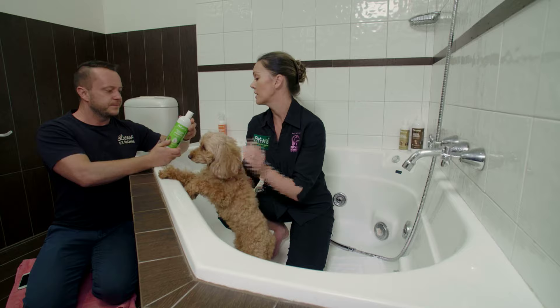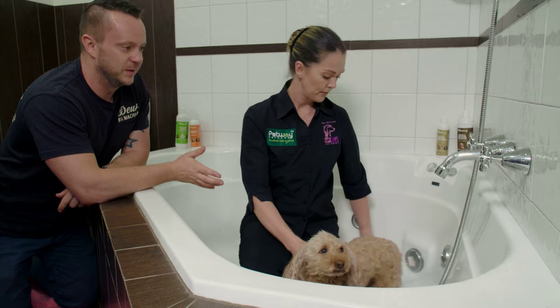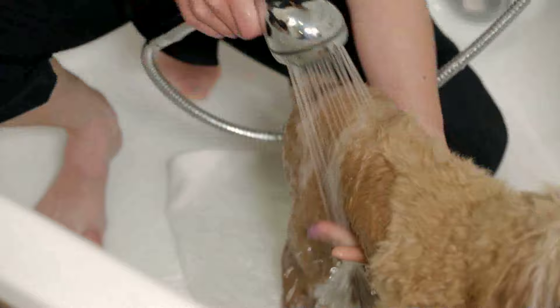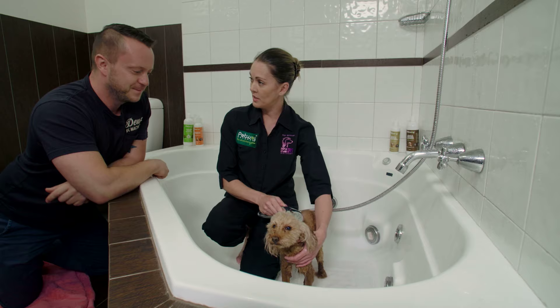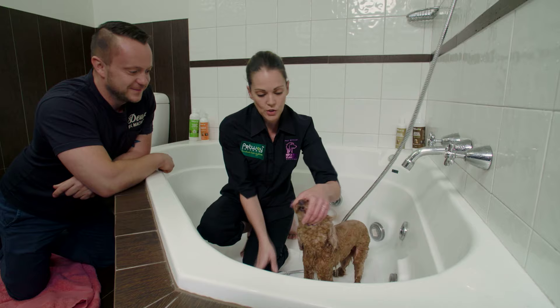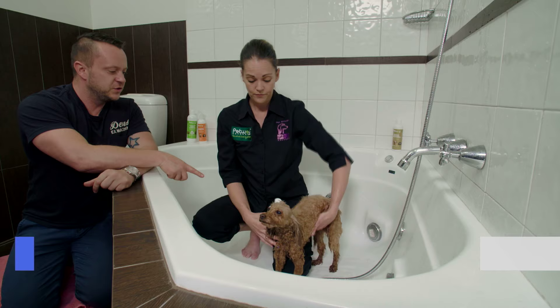I'm going to teach you how to properly wash a dog so that when you're doing Nugget at home, he comes out a million bucks. We start at the back of the dog, just so the dog's getting comfortable with the water first, then slowly move forwards up the body. It's really important that when you wet the dog's face, you keep their nose and eyes covered as well as you can, because you don't want any water getting up their nostrils. Make sure you wipe all the excess water away from their face.